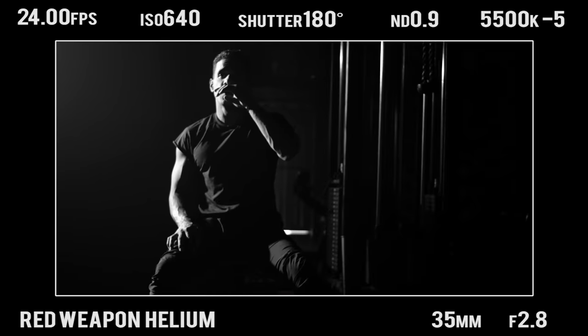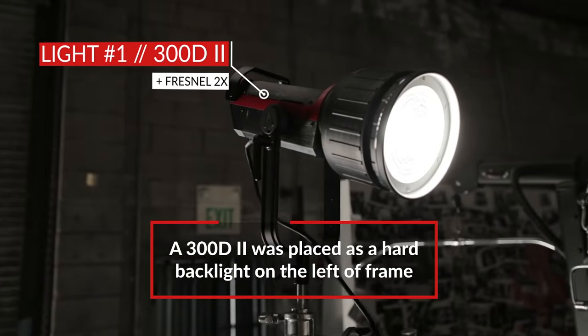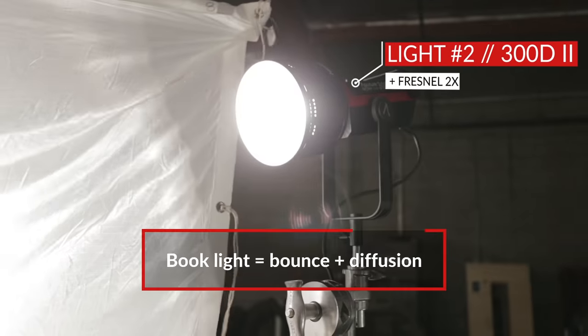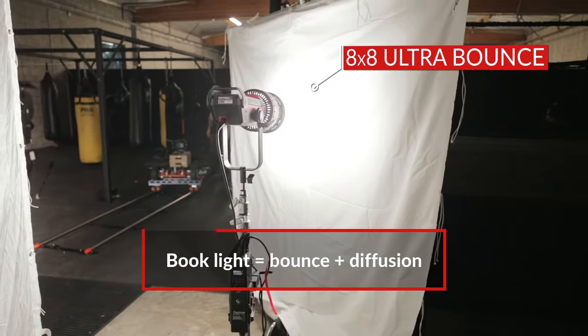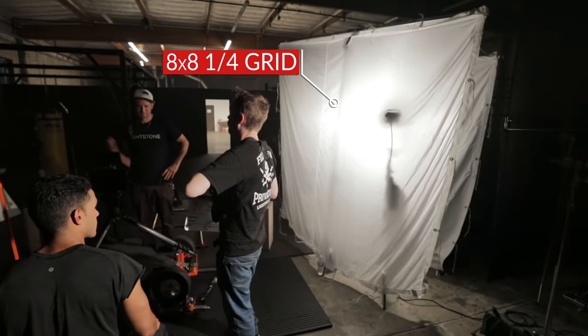The brightest light, the main light, was actually more of a rim — a hard edge backlight. It was a 300D Mark II with a Fresnel modifier on it. Then we had a book light as the key light, which was another 300D Mark II with a Fresnel lens punching into an 8x ultra bounce, T-bone, then pushed through an 8x quarter grid on a T-bone.